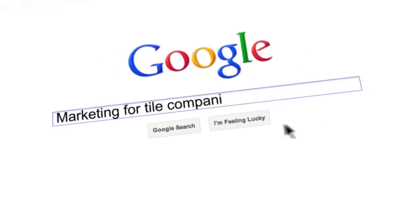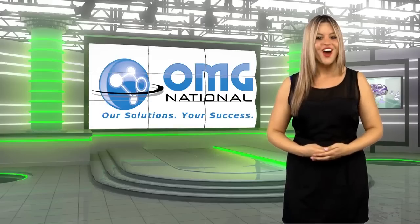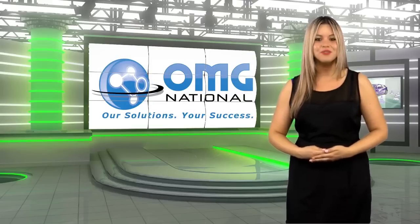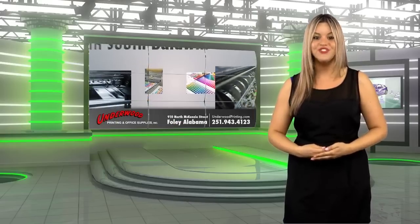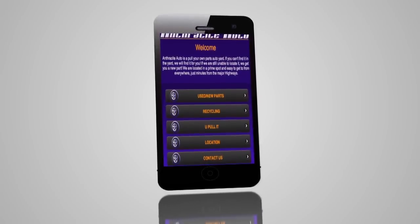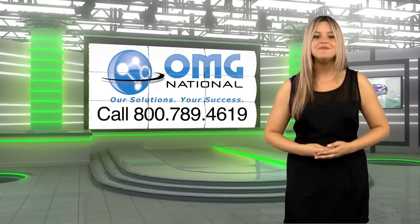Are you looking for advertising and marketing to enhance your tile business? Look no further. OMG National, the producers of Tile TV, have 20-plus years experience building marketing for growing tile companies. We started out in 1989 producing telephone on-hold messages. We now produce videos and build the industry's best websites, help you leverage social media, and even code and build effective mobile sites. So what are you waiting for? Image is everything.